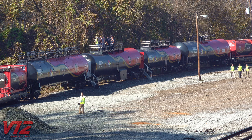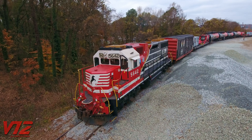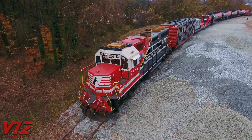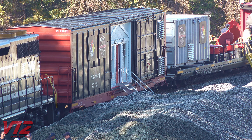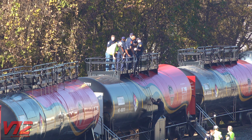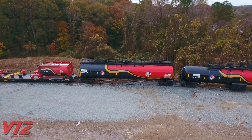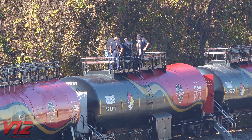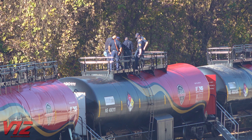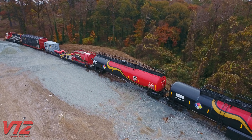All the cars have special paint schemes and are pulled by NS number 5642, an Electromotive Division GP38-2. The box cars have been converted into classrooms, while the tank cars have platforms where first responders can get a good look at fittings and valves. They can even go inside one of the tank cars — keep in mind, these things can hold more than 30,000 gallons, much bigger than the tanker trucks you'd see on the highway.